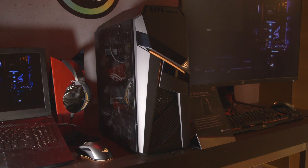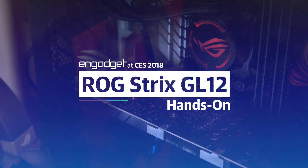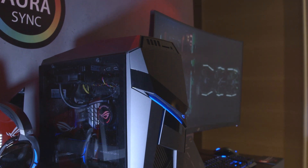ROG fans have some new hardware to look forward to this year. ASUS has a brand new gaming desktop called the ROG GL12. It's not the first time the company has made desktops for the ROG sub-brand — this is a redesign, and it features Aura Sync technology for blinking LED lights that now work across both the desktops and the laptops.